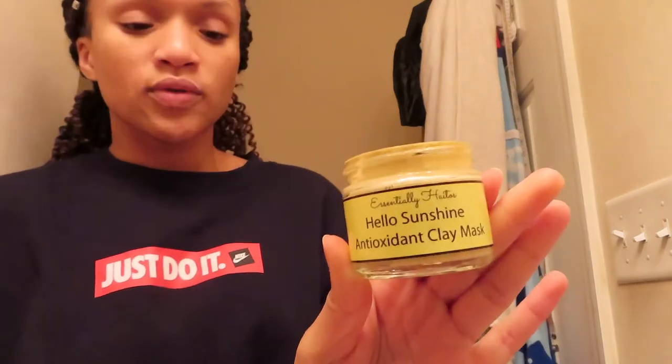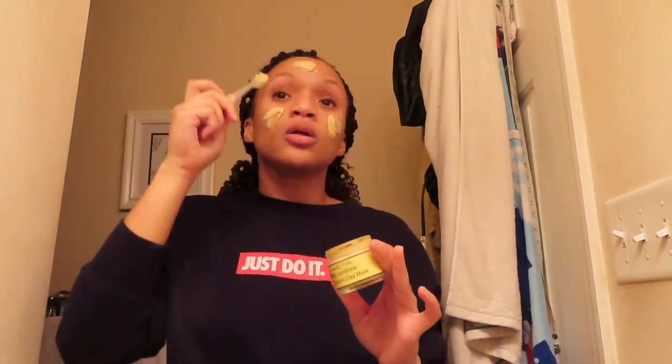Today's mask is brought to you by Essentially Hatos. This is the Essentially Hatos Hello Sunshine Antioxidant Clay Mask. This brand is the only brand of face mask that I use — I have never used anything else. Their products are 100% natural, sensitive, and suitable for all skin types. I absolutely love this mask; this one in particular is my favorite.